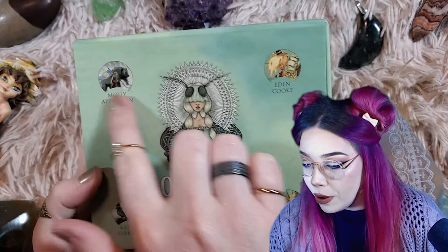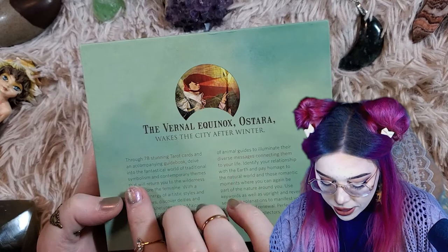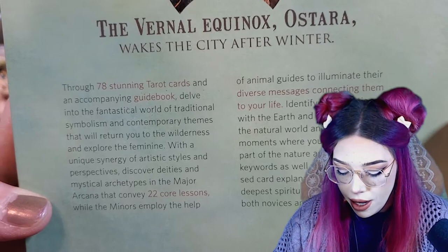This is a tarot deck by four different authors. I got this from Amazon — I'd been eyeballing it for a while and I actually got this right around Ostara this year. The vernal equinox: Ostara wakes the city after winter. Through 78 stunning tarot cards with an accompanying guidebook, delve into the fantastical world of traditional symbolism and contemporary themes that will return you to the wilderness and explore the feminine. With the unique synergy of artistic styles and perspectives, discover deities and mystical archetypes in the major arcana that convey 22 core lessons, while the minors employ animal guides to illuminate their diverse messages, connecting them to your life. Perfect for both novices and collectors. On the edges of the box, it doesn't really matter how you prop this up on your shelf except for one side — it all looks very nice.